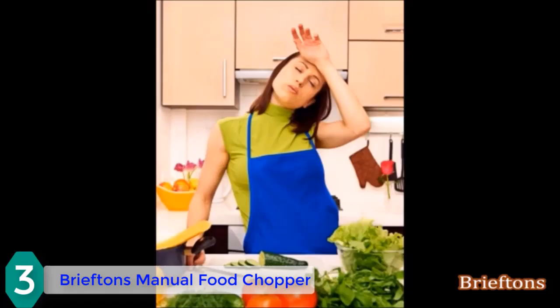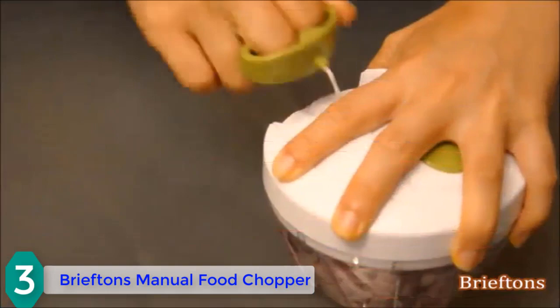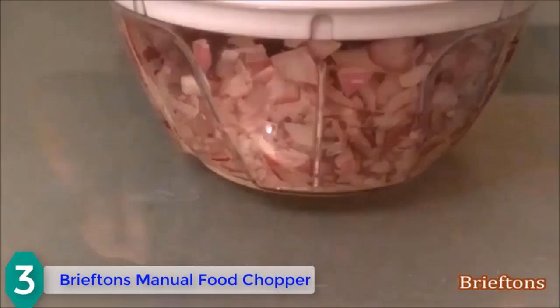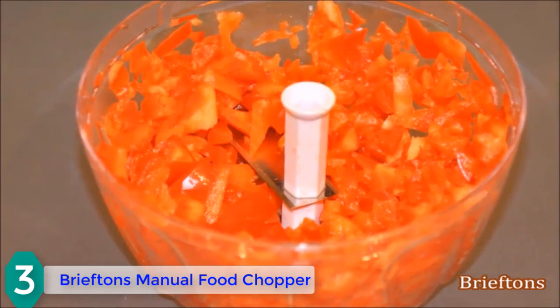Moving on, at number 3 we have the Brieftons manual food chopper, a compact and powerful handheld vegetable chopper. Brieftons are known for their exceptional products. This item has a quick pull mechanism that gives you effortless slicing, and it's versatile enough to let you slice vegetables, chop soft meat, salsa, nuts, pesto, and more.